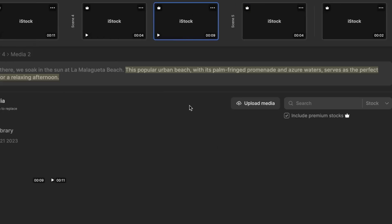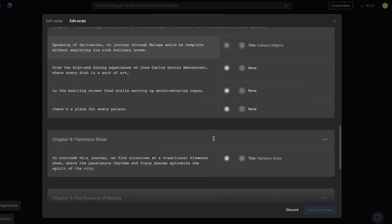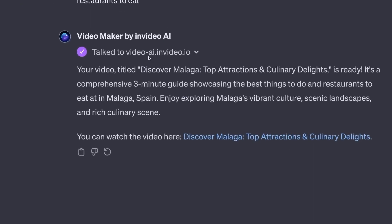The link will take you directly to your dashboard if you are signed in. You get to see the rendering of the video. Finally, you can export it right now. However, you can perform some simple post-production edits if you'd like. Exciting, right?